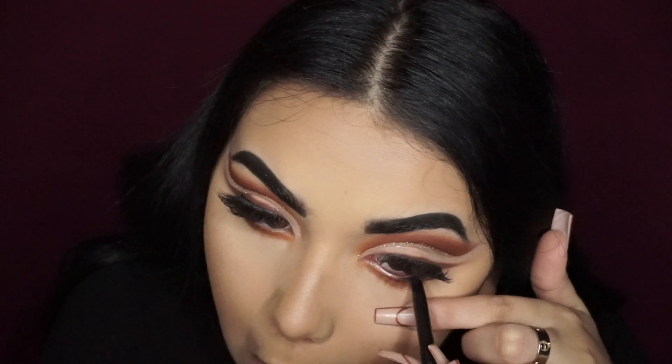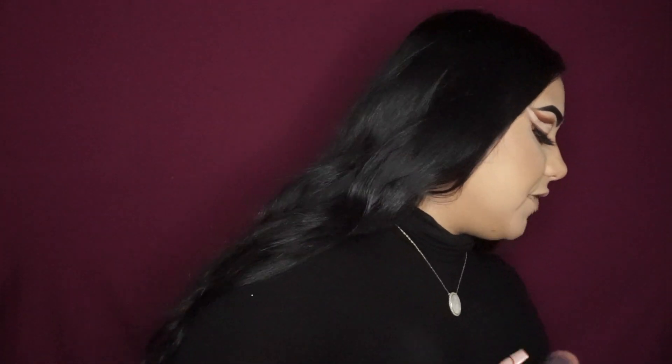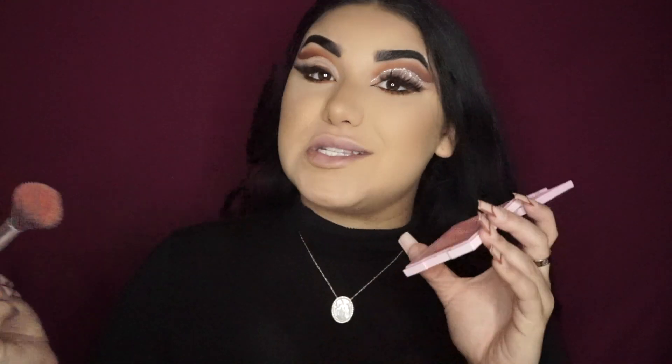Once I'm done with that bottom shadow I'm gonna go ahead and do some black eyeliner. Now I'll add some blush — my all-time fave is Kylie Cosmetics in the shade We're Going Shopping. That is my favorite blush — I honestly haven't found a blush that I like as much as this one, it's amazing. I'm just gonna put a little bit.